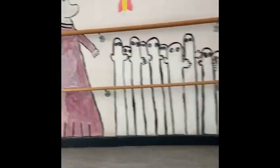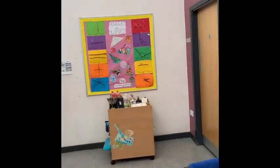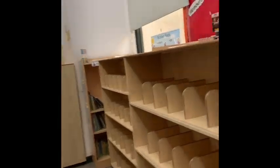We're going to go up the stairs to the top floor of the school now. This is where you will find some of the Primary Five and Primary Six classrooms. This floor is also where you will find our big library, where you might come to find books for your class to help you with something that you're learning about.